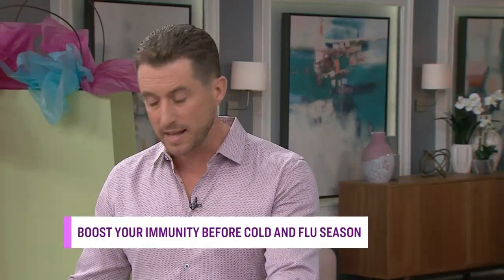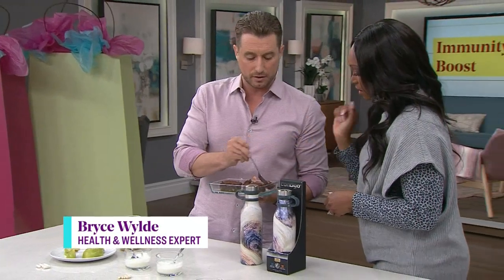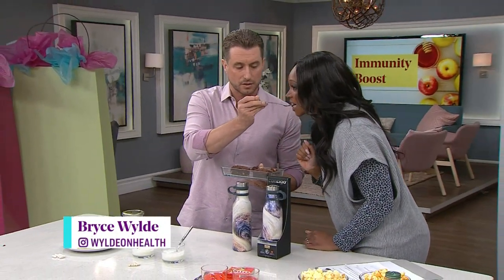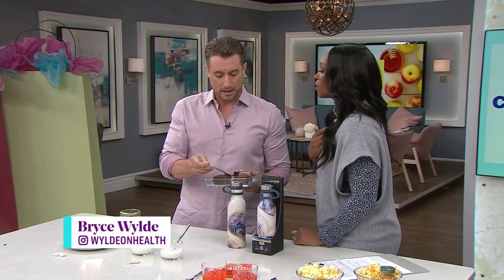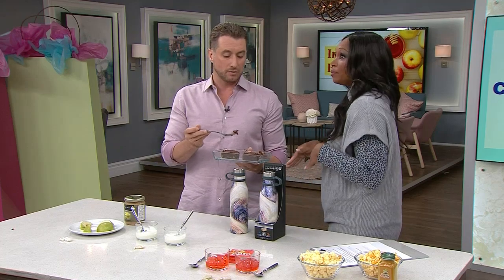I've hidden some immune-boosting ingredients into these treats and snacks here that both your children and even your significant other would love. I'm making you try them — you're going to tell me if you believe the one on the right or on the left tastes any different. They're brownies — gluten-free brownies. In one of these, there is hidden mushroom powder.